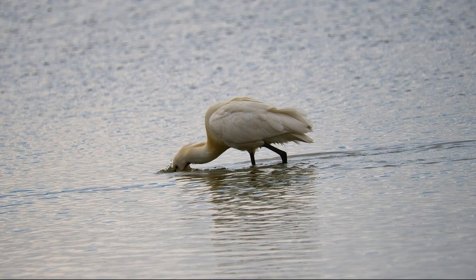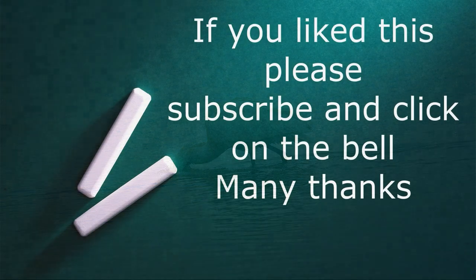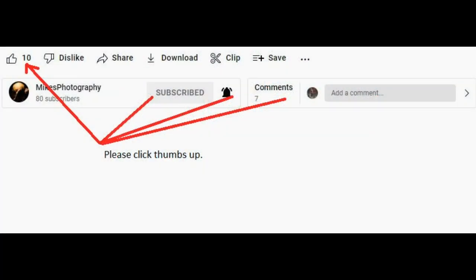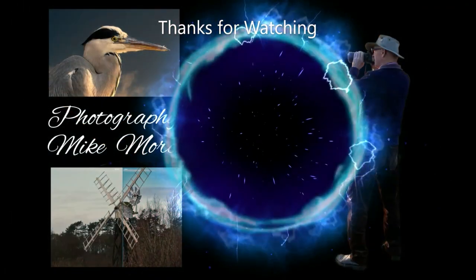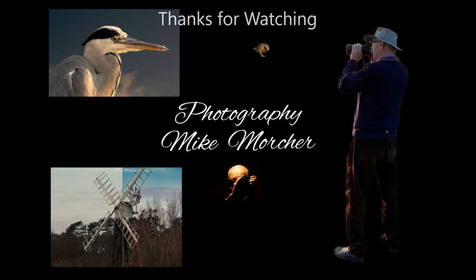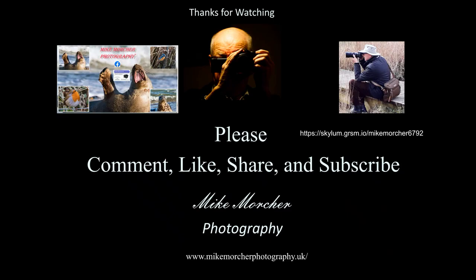I wish you all well, and if you found any of this information informative please subscribe and like - it all helps with the channel. Giving likes and subscribing doesn't cost anything but it certainly helps, so hopefully see you all next time. Cheers for now, thanks for watching. Could you please give us a thumbs up and maybe subscribe as well - much appreciated. If you subscribe you will get notification of when the next video comes out, so many thanks and bye for now.